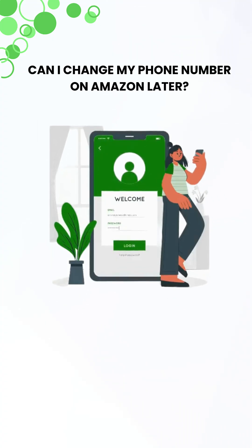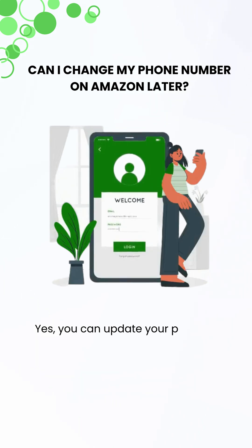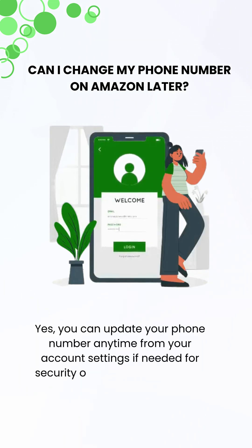Can I change my phone number on Amazon later? Yes, you can update your phone number anytime from your account settings for security or accessibility reasons.